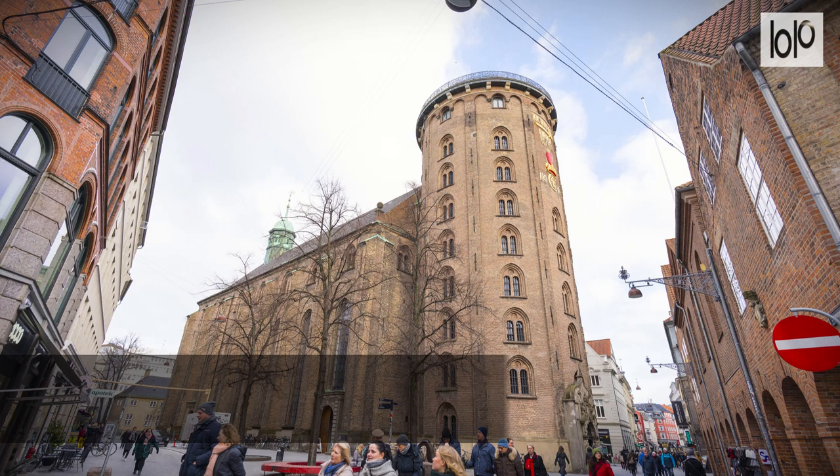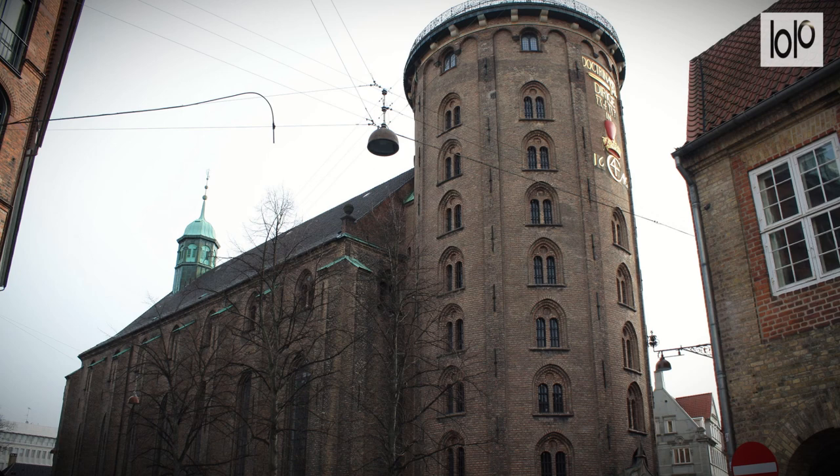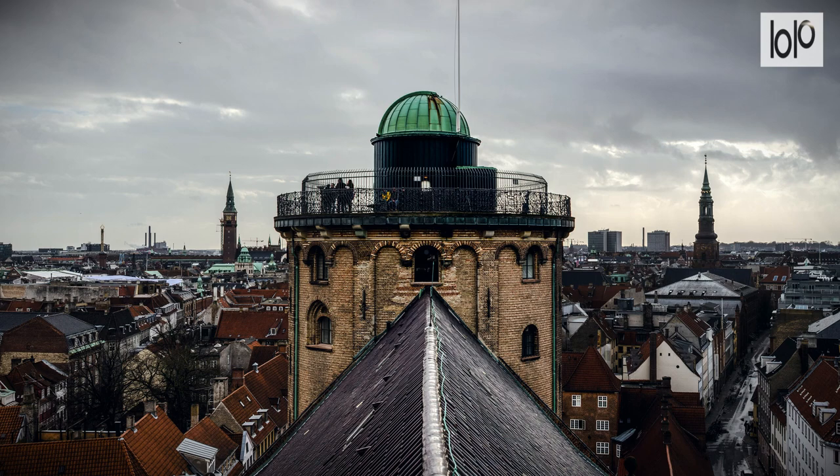Number 14: Round Tower. Built in the 17th century, Copenhagen's Round Tower, or Rundetårn, is said to be the oldest functioning observatory in Europe. Although there's no longer a staff of scientists here, the tower is visited by amateur astronomers at night, and tourists looking for great city views during the day.